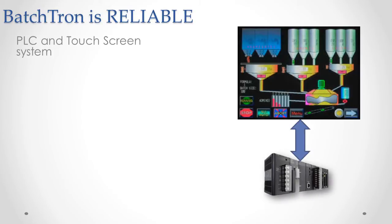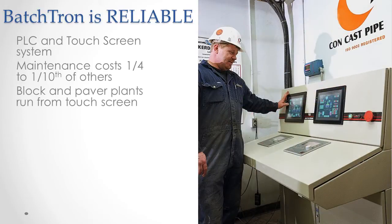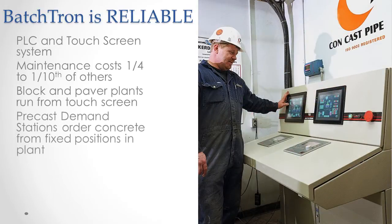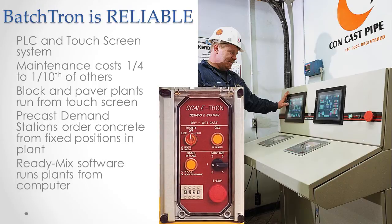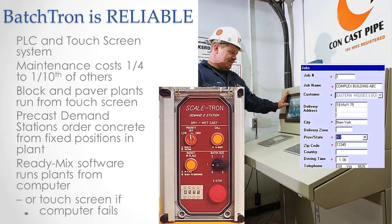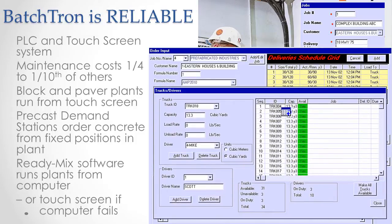Batchtron is reliable because it is a PLC and touchscreen system, with maintenance costs that are a fraction of computer-based systems. Block and paver plants are run from the touchscreen, while precast concrete is ordered from demand stations at fixed positions, delivering to anywhere in the plant. While you can run ready-mix dispatching from a convenient computer, if the computer fails, Batchtron can still batch concrete automatically.